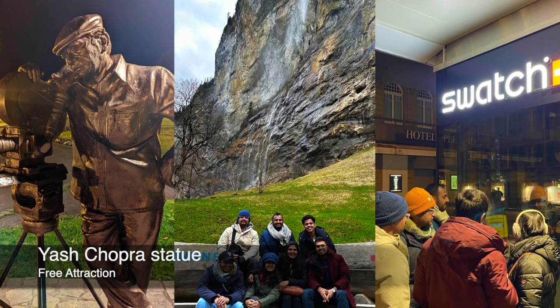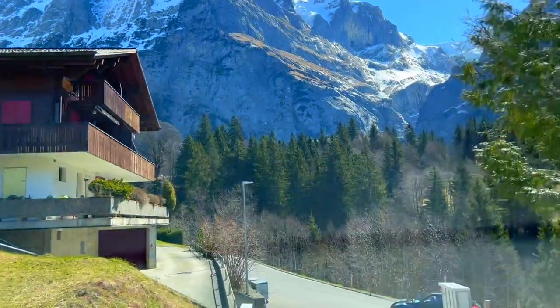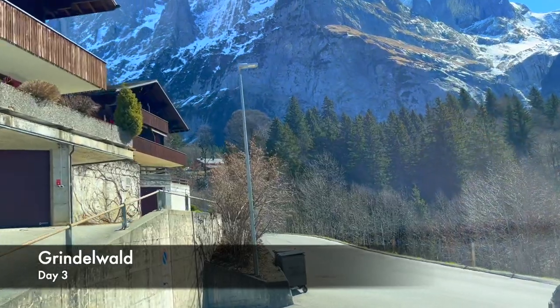Once we settled in, we couldn't resist exploring the charming streets of Interlaken. The next day, after a quick and delicious breakfast in Interlaken, we set off towards the enchanting village of Grindelwald.